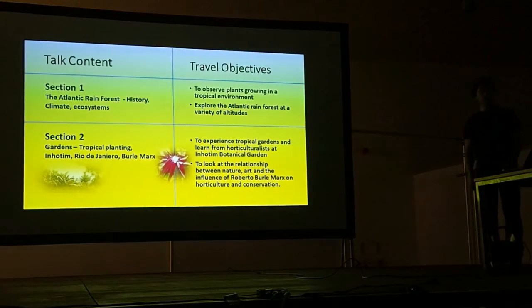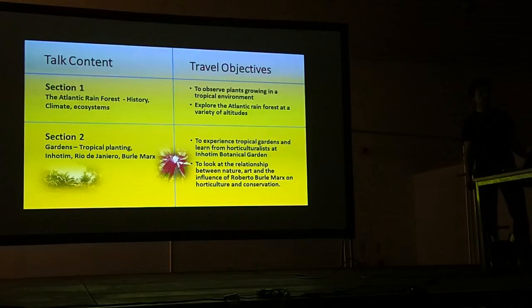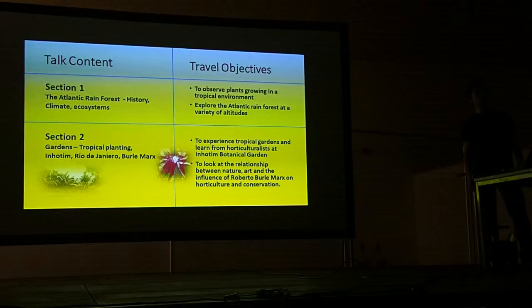The talk will be split into two sections, based on the travel objectives set up in the initial travel proposal. The first section will be about the Atlantic forest itself — the climate and history — and section two will be looking at some gardens in the region, some plants and styles, and also some of the conservation work that the gardens are involved with.